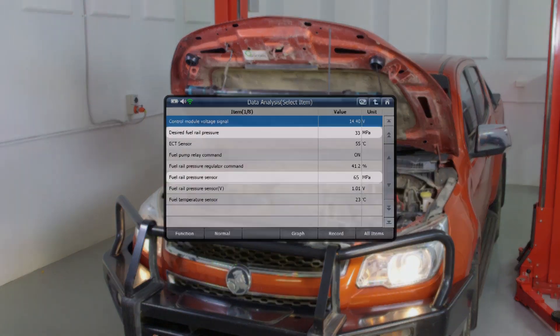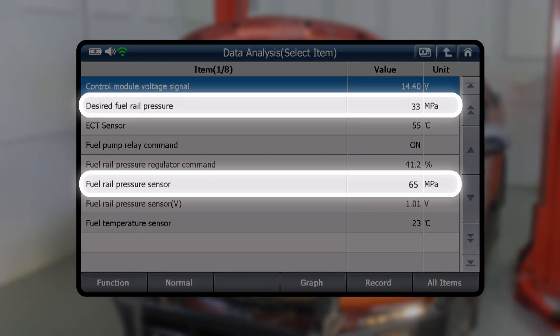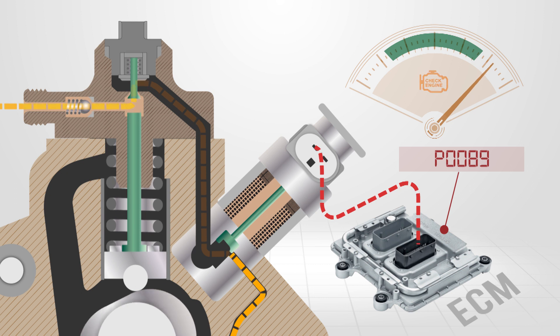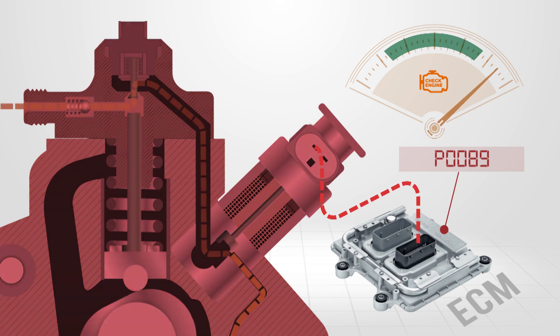The ECM monitors the fuel rail pressure sensor to determine if the commanded and actual pressure are within a predetermined range. If they fall outside the desired parameters for a predetermined time, a P0089 signal performance or high fuel pressure code may set. This may even render the vehicle into a reduced power mode.